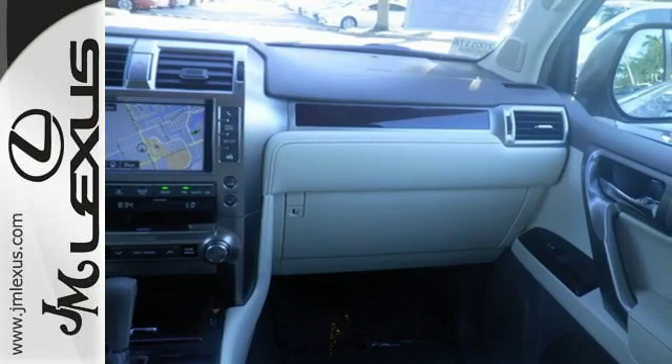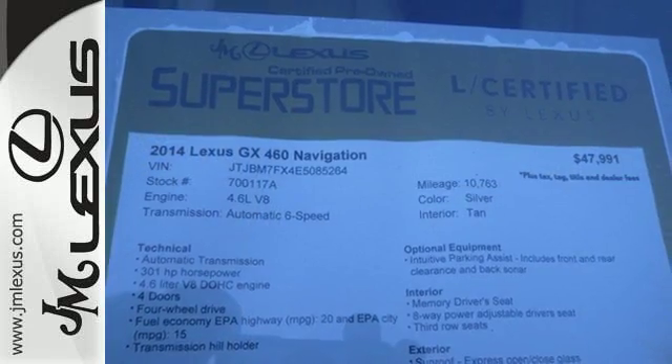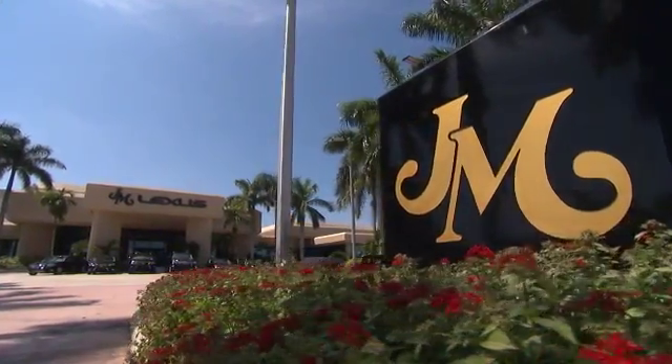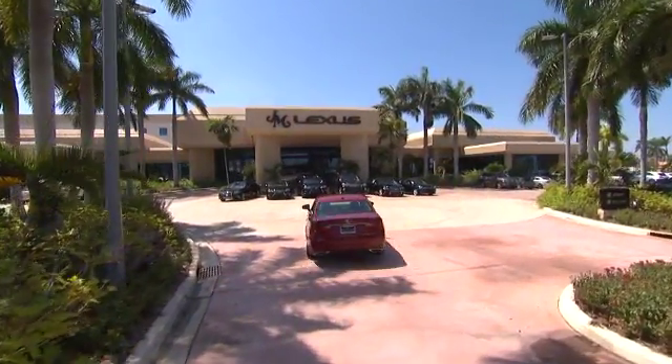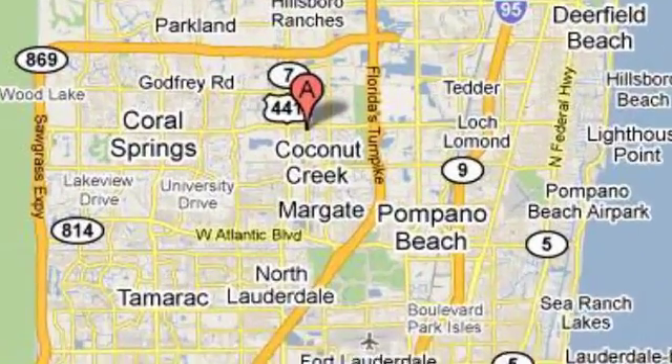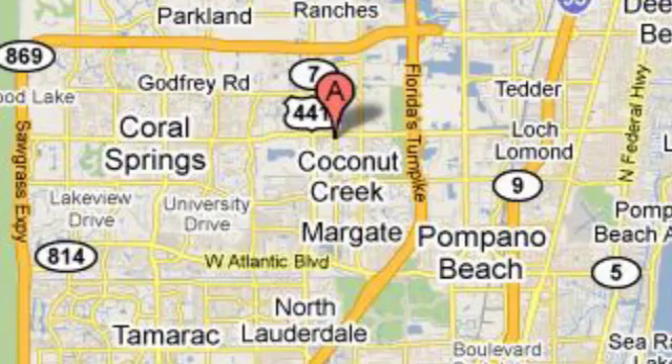Be ready for your next road trip in this GX460. JM Lexus, the world's number one Lexus dealer since 1992. We're conveniently located just east of 441 on Sample Road in Margate, Florida, just west of the Turnpike.